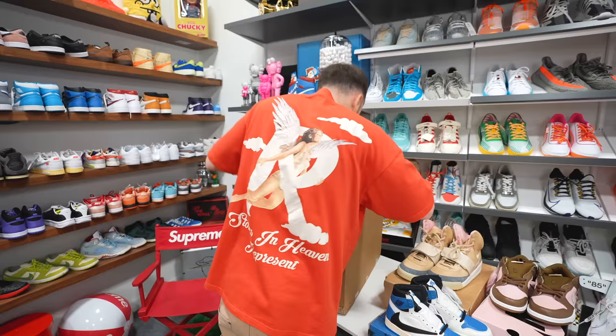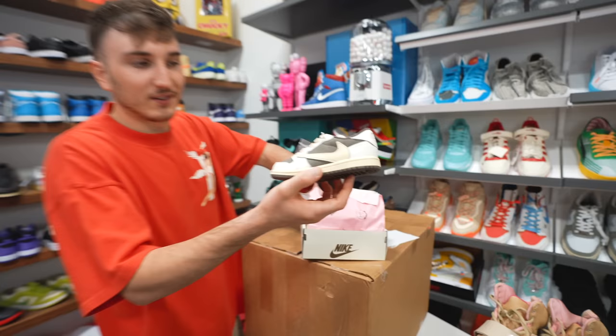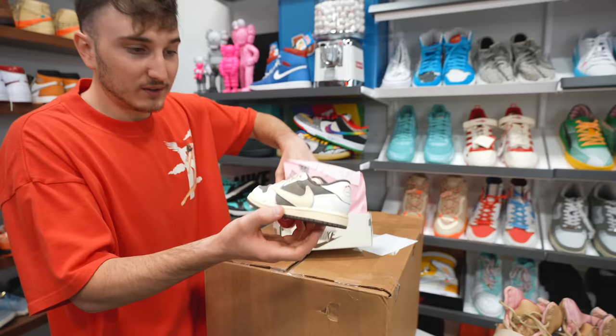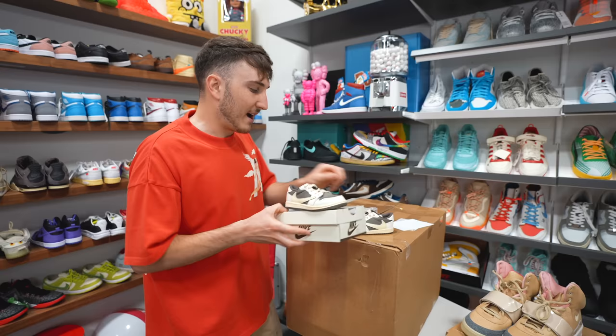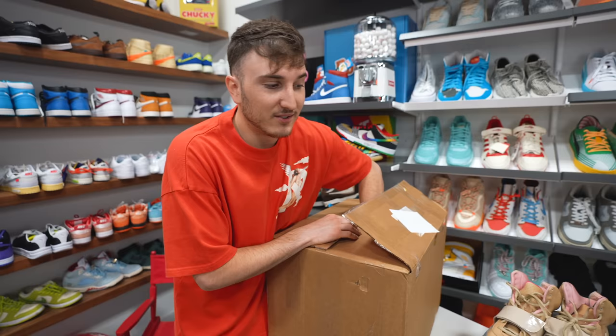We have a small little 9C Travis Scott Reverse Mocha — these are cute, just to throw up on the shelf. You guys having kids soon? I'm so distracted by this big pair that's in here that I've been thinking about wanting to get again. Reverse Mocha, those are probably like $300. I haven't seen this dude this hype in a long time.